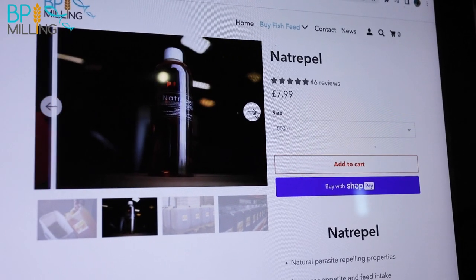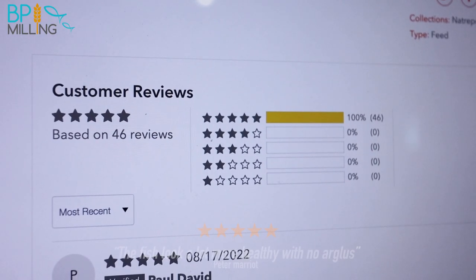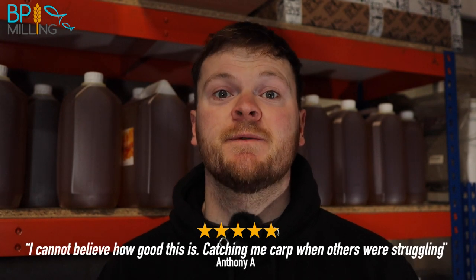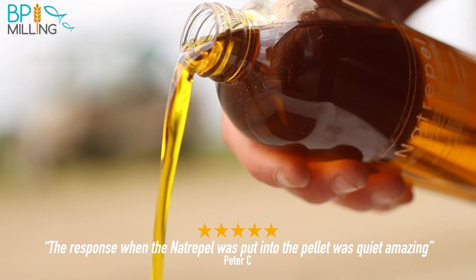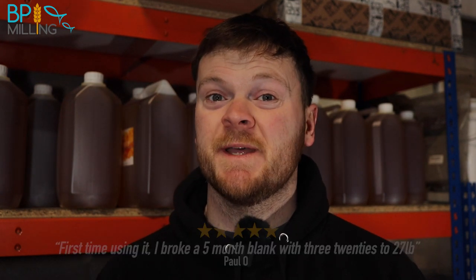All the feedback online in the review section is five stars — we've got nothing below five stars and all the feedback has been absolutely incredible. If you've used it, you'll know just how effective it is. In this video I'm going to dive into why it's so good, why we developed it the way we have, and how it works. So pay attention, and if you haven't used it, give it a go and watch till the end.